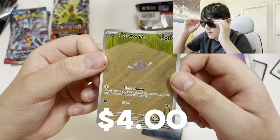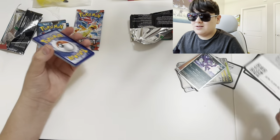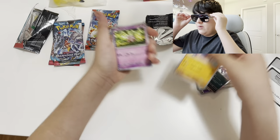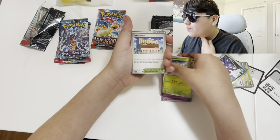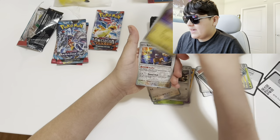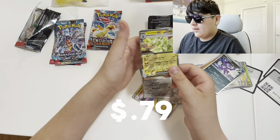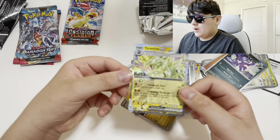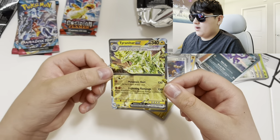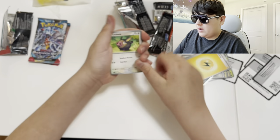We got a cool Paldea Whooper — I think that card is really cute in my opinion, could be just me though. Honestly, we got hits out of almost every single pack. At the end of the video I'll tell you whether you should get it or not. Right now honestly you should probably get it, but we'll see — I'll give you 100% my opinion.